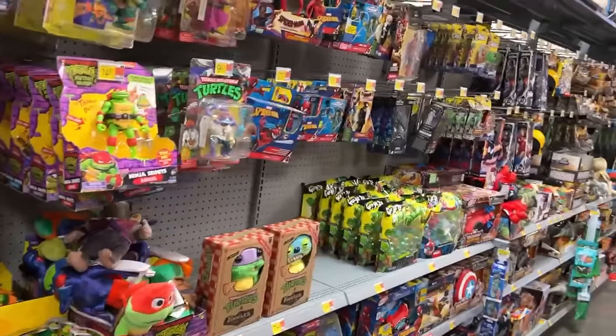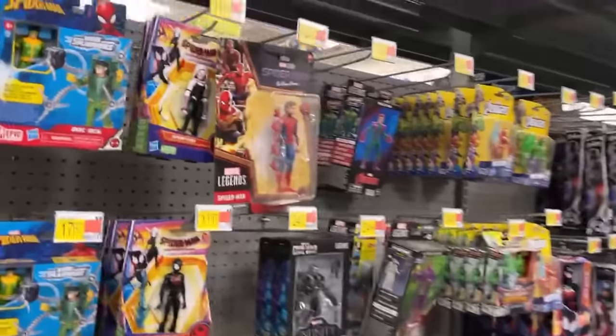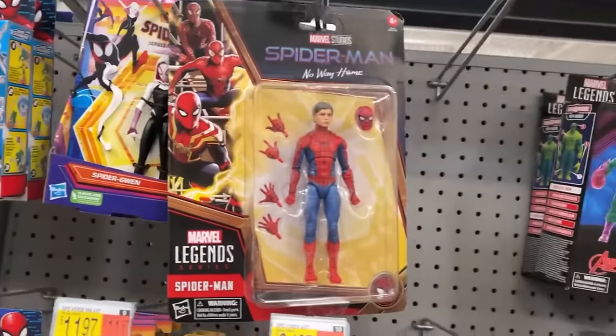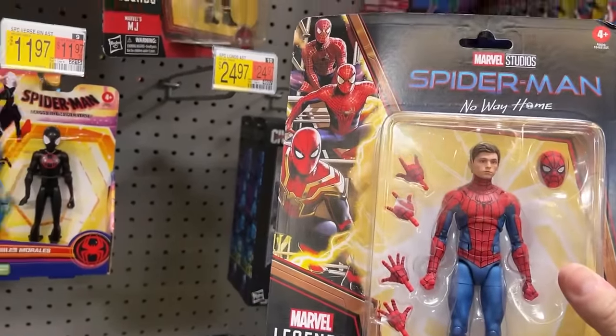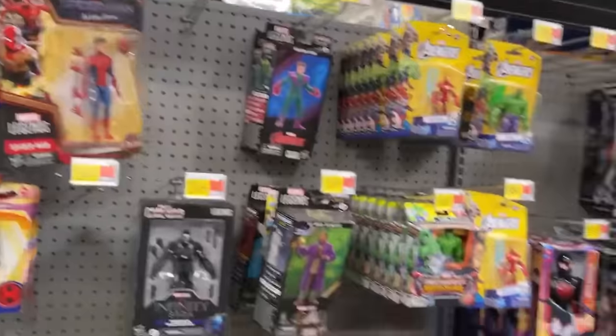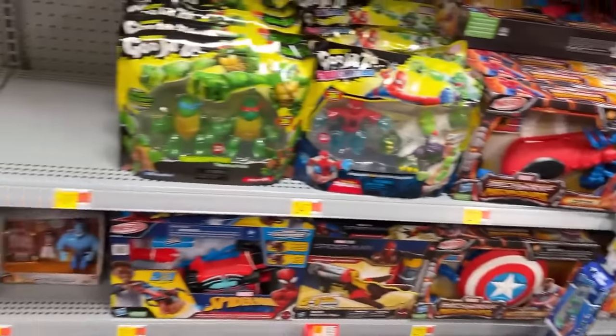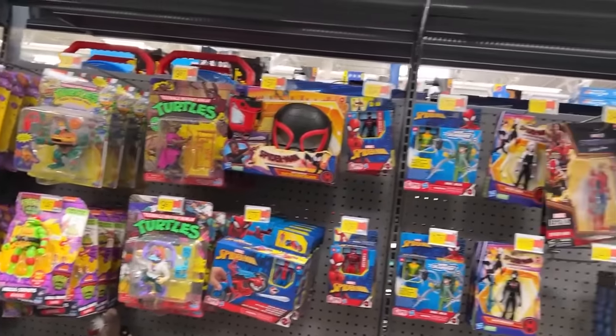We're going to check out some Lego and die-cast, see what we got there. Did I overlook Tom Holland Spider-Man? The card's warped a little bit. We got another Spidey here — so that's pretty cool. We're definitely going to take a look around because I don't think I saw that first time through. If I see anything else I carelessly overlooked, I will show it to you.